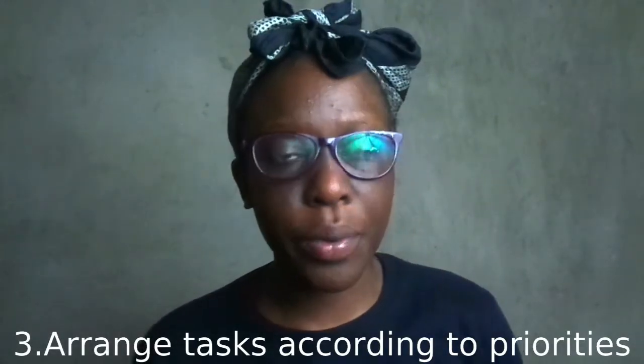Number three is to arrange according to priorities. When you arrange from the highest priority to the lowest, you'll find that the ones with the highest priority are usually the most pressuring or overwhelming. But when you begin with those really huge tasks and work your way down, you'll have the motivation because you've finished all the big tasks and you're moving down to the smaller ones, which means you'll be able to complete them even faster.